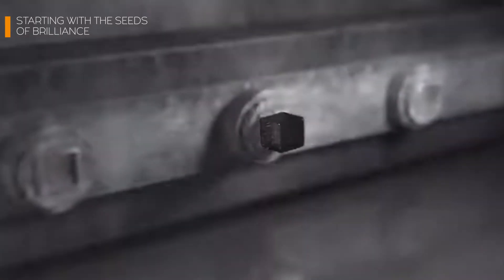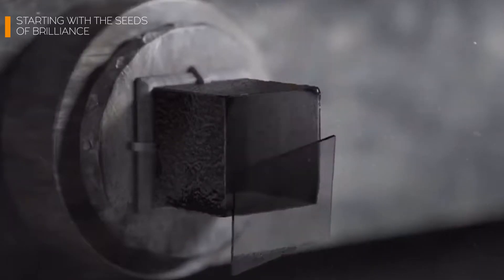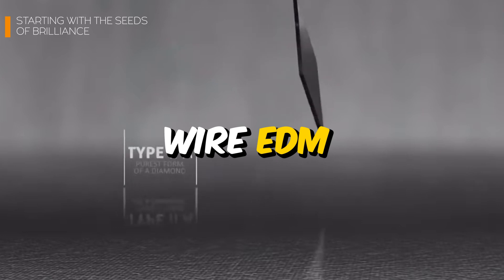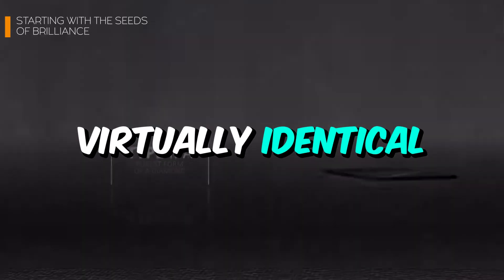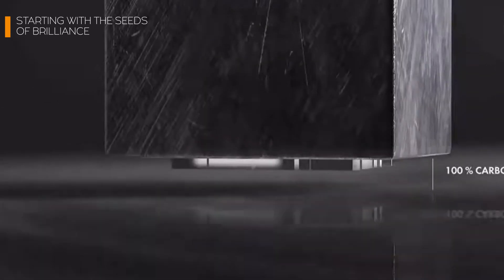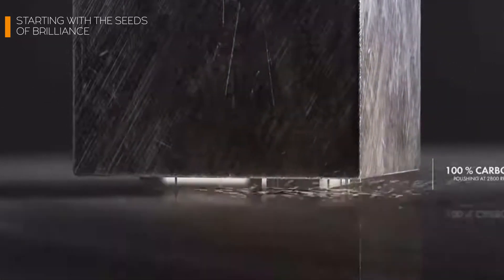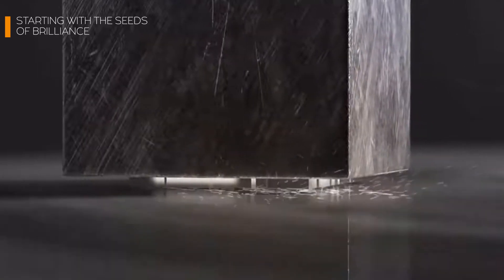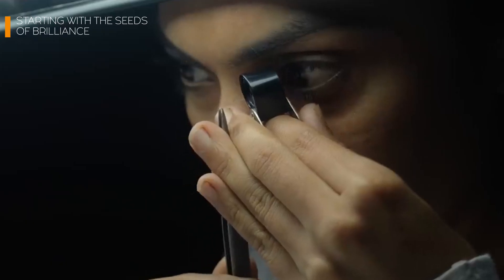So how do you cut a diamond thin enough to be a seed? This is where cutting-edge tech shines. Machines like the wire EDM are used to create slices so precise that each one is virtually identical — not just about efficiency, but about laying the foundation for perfection. Each seed is then polished and inspected under microscopes to ensure it's ready for growing a masterpiece.